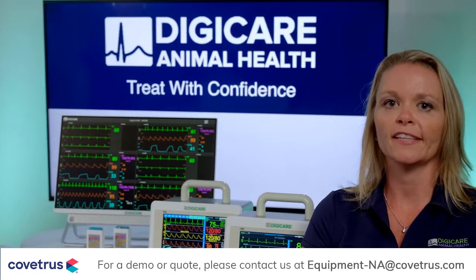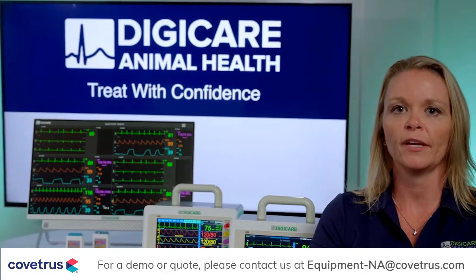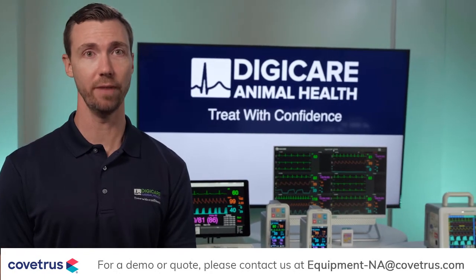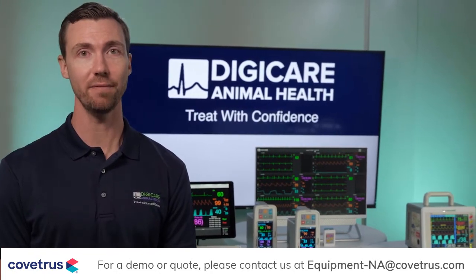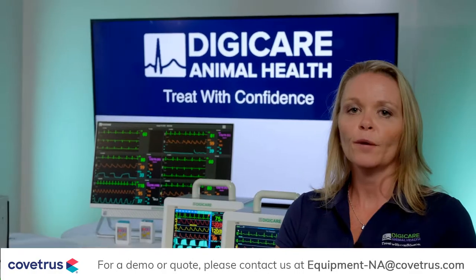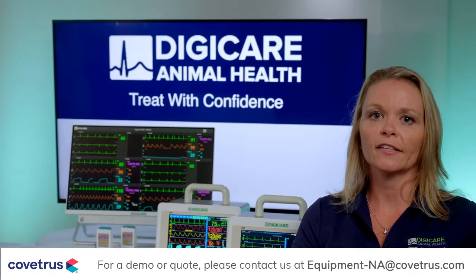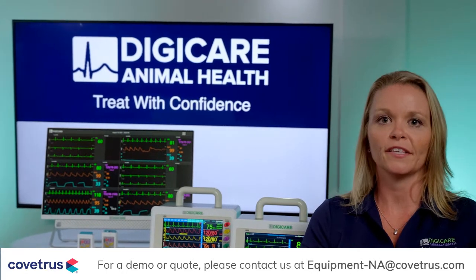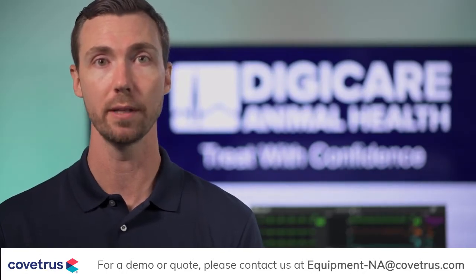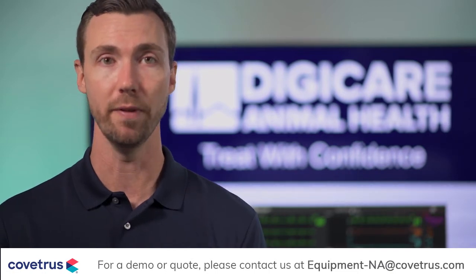DigiCare Animal Health is a leading American manufacturer of patient monitors and telemetry systems. With over 20 years of experience in the veterinary industry, patient safety is our number one priority. Innovation is key to our product line. Our monitors include clinically validated modules backed by years of research. Today, we'll be walking you through a select few of our products that are specifically designed for veterinary medicine.